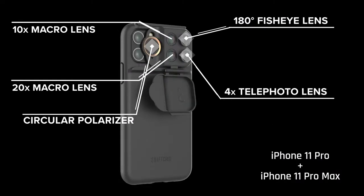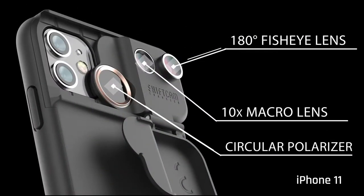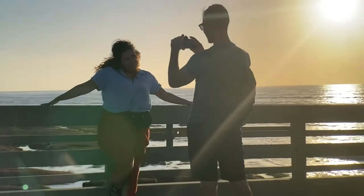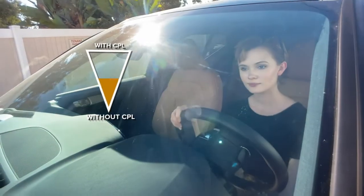ShiftCam adds five high-quality crystal clear lenses for the iPhone 11 Pro and Pro Max, and three for the iPhone 11. The circular polarizer lens is specifically designed to decrease glare, eliminate reflections, and increase contrast for the ultra-wide camera.